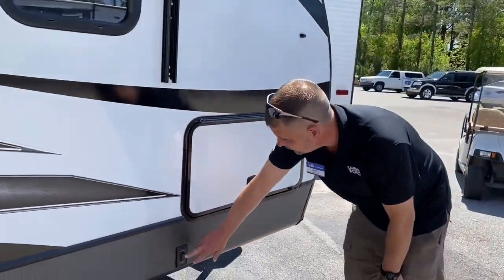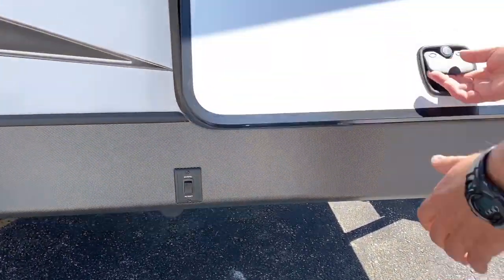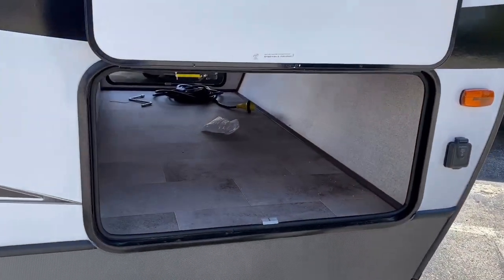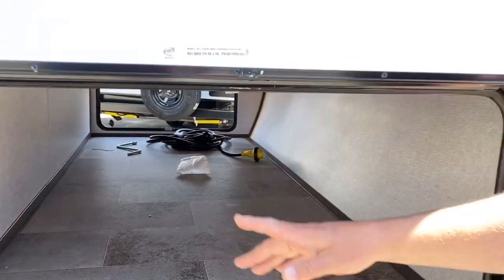You do have electric stabilizers that make it easy for you to set up. There's also lots of pass-through storage, which is finished and has lighting inside.